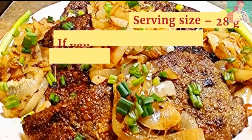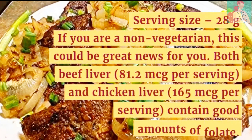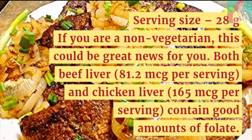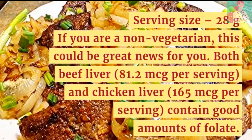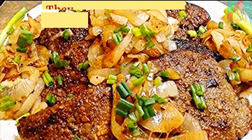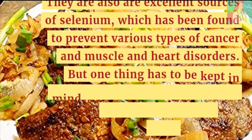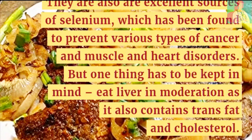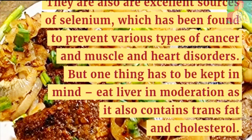Number 6: Liver. Serving size is 28 grams. If you are a non-vegetarian, this could be great news for you. Both beef liver and chicken liver contain good amounts of folate. They are also excellent sources of selenium, which has been found to prevent various types of cancer and muscle and heart disorders. However, eat liver in moderation, as it also contains trans fat and cholesterol.